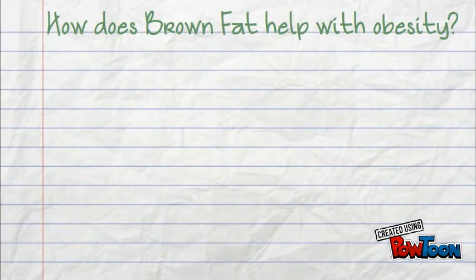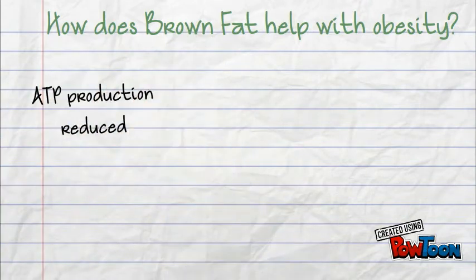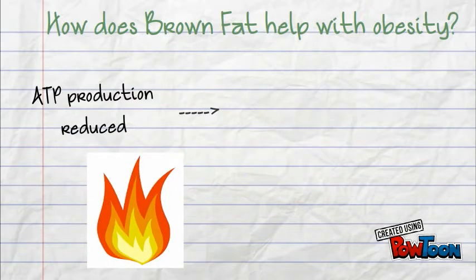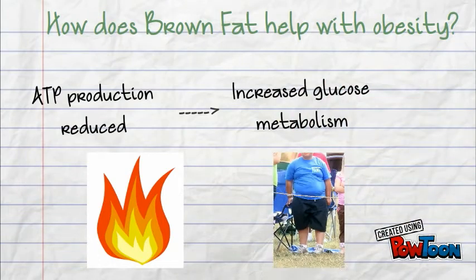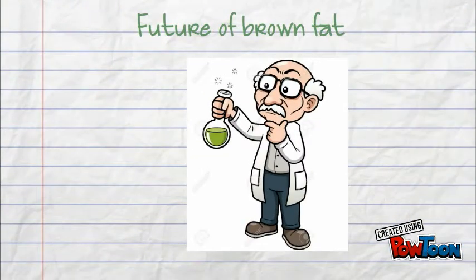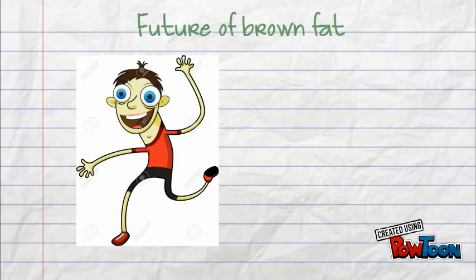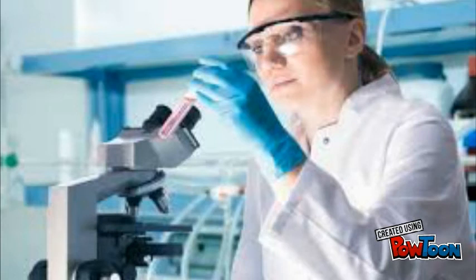How does brown fat help with obesity? During the process of thermogenesis, ATP production is reduced, because energy is instead being used to generate heat. This leads to an increase in glucose metabolism, and that means more calories are being lost. While some researchers say it is too early to make any conclusions regarding the weight loss benefits of brown fat, they did find that lean people have more of it than obese people. Today, scientists are still looking for ways to exploit the power of brown fat in helping fight obesity.